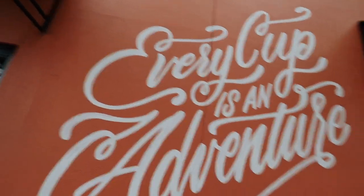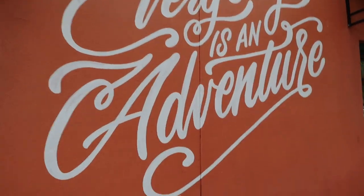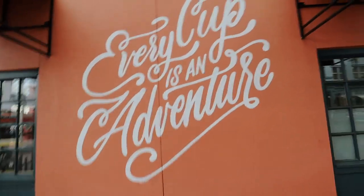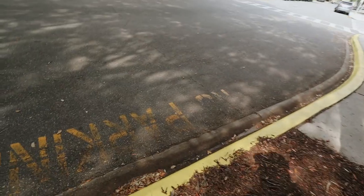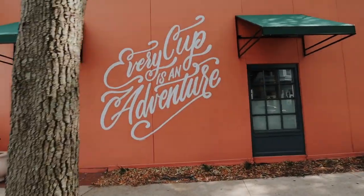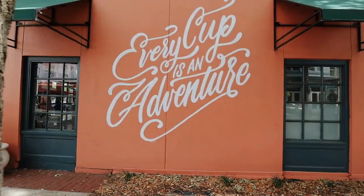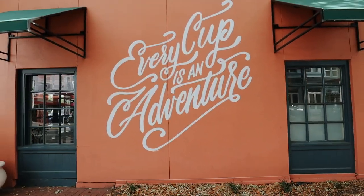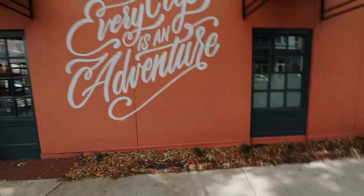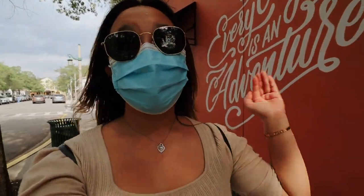Last but not least, the 'Every Cup is an Adventure' mural — this is on the side of Starbucks in Celebration, so if you're looking for it, that is where it is. When you take photos at this location you have to be careful because if your lens is too close you'll have to back up into the street, so watch for traffic. Also make sure if you bring a photographer they have a wide angle lens to help deal with the tree and other things that can get in the way.